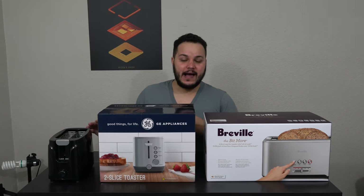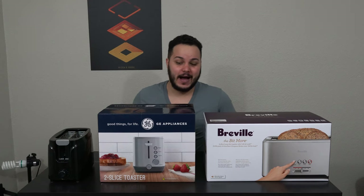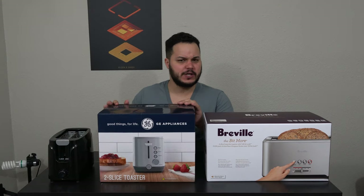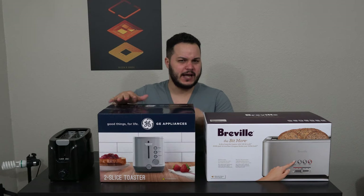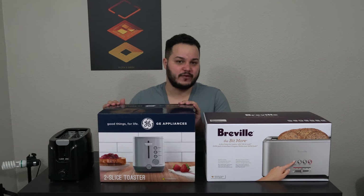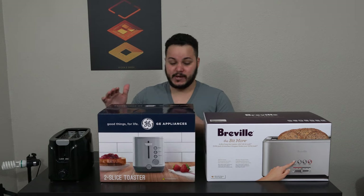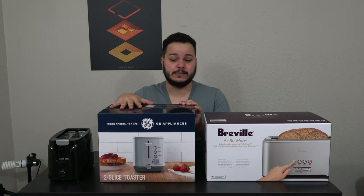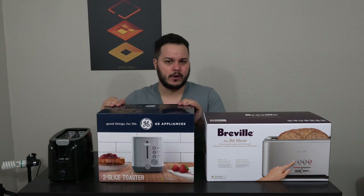I took my mom's advice and ran with it and here we are. I bought this GE toaster at Best Buy for, I believe, $32. It's normally $49.99, so a $50 toaster, and it was just on sale for about 12 to 16 bucks off. So I got this one to represent the mid-range of toasters, all around the $50 price point, anywhere from $40 to $60.